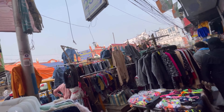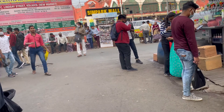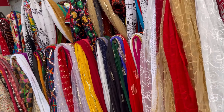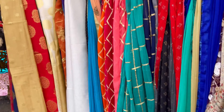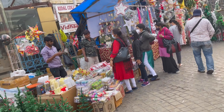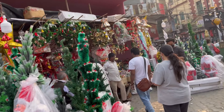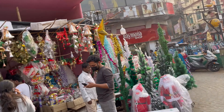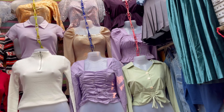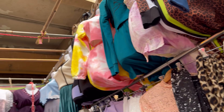There are so many options to choose from — dupattas for ₹250 to ₹300. For gifting, if you choose a dupatta, it's wedding season alongside Christmas so it will be a perfect gift. There are also Christmas trees and decorations you can gift to your loved ones. Look at these cute Santa and Christmas tree decorations — so much Christmas decor that I'm in love with.